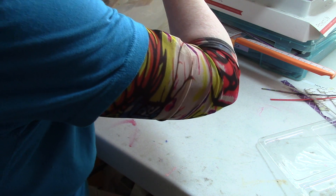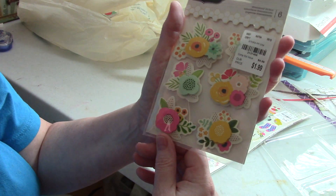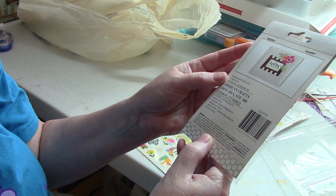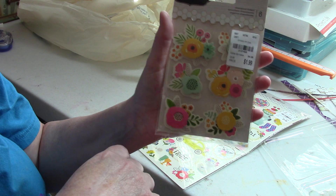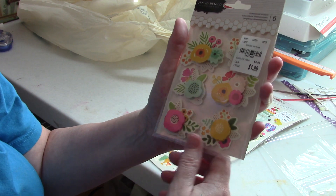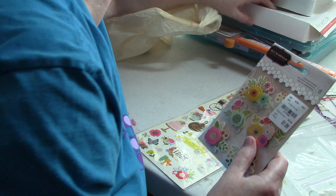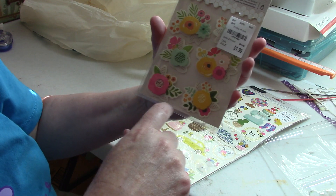Two more Jen Hadfield items — these are pop-up flower stickers. I'm not sure which collection they're from. They're bright, cheerful, and I love giving dimension to my pages. They don't have so much dimension that they won't fit in pocket pages or 12x12 albums, but just enough. I love that.